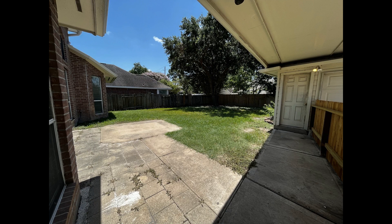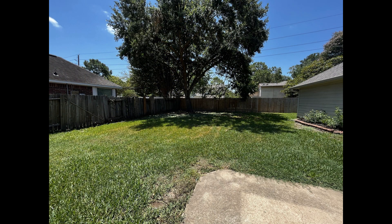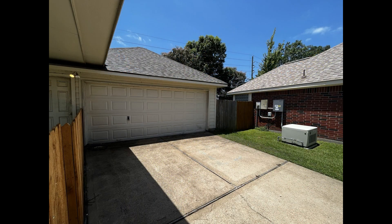Out back is a spacious fenced-in yard with a patio area, perfect for Sunday barbecues or weekend brunches. The home also comes with a detached two-car garage and a long driveway.